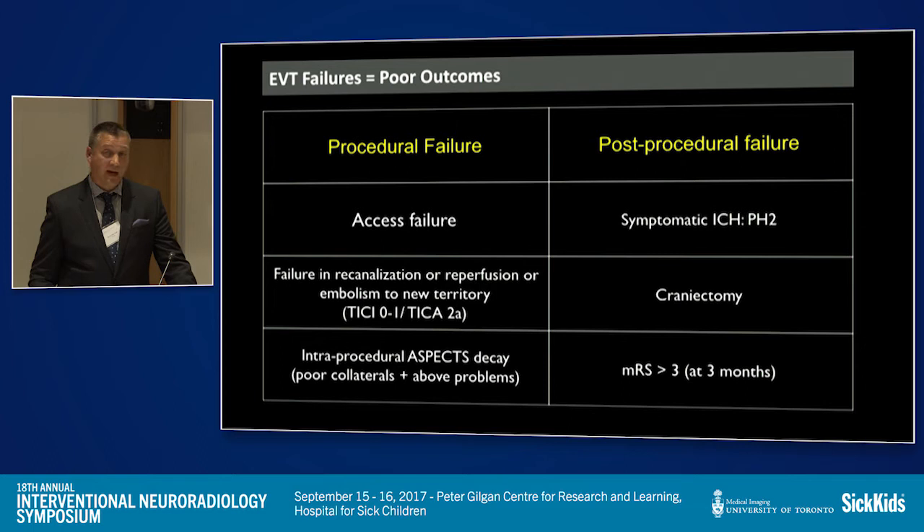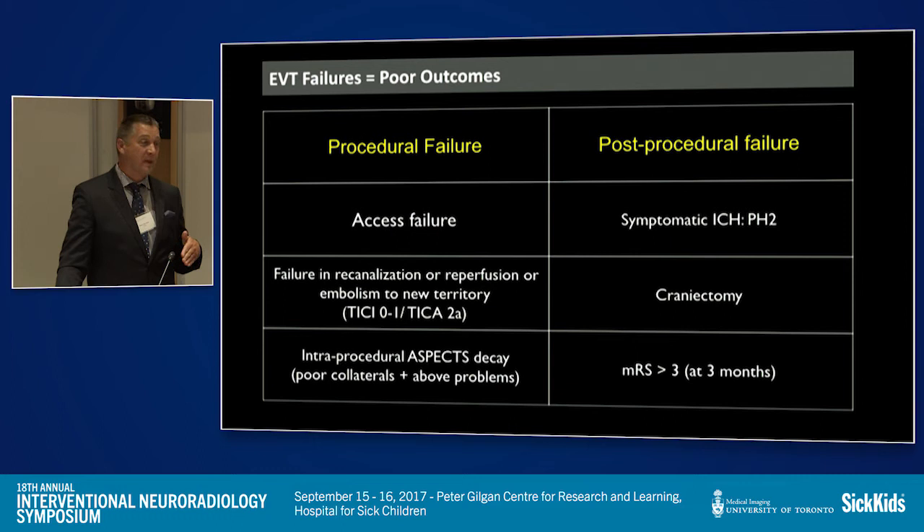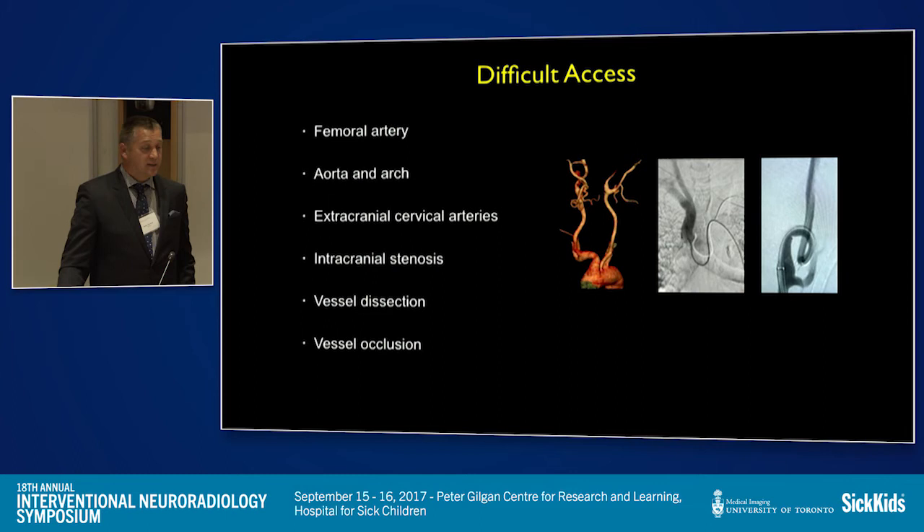Procedural failures in endovascular therapy can be intra-procedural or post-procedural. Access failure — not being able to get a catheter in — is something everyone in the room has experienced. Failure in recanalization or reperfusion means a poor TICI score and inability to remove the clot. Intra-procedural ASPECTS decay is critical — if you put someone on the table with poor collaterals and they're there a long time, their infarct progresses rapidly. Post-procedural failure may relate to TPA, hemorrhage, need for hemicraniectomy, or a modified Rankin greater than three — which to me is a failure.